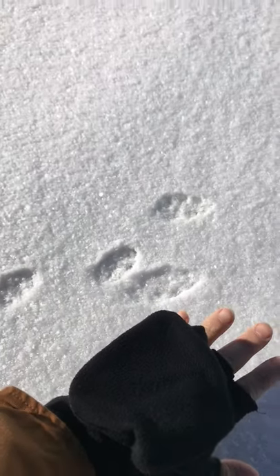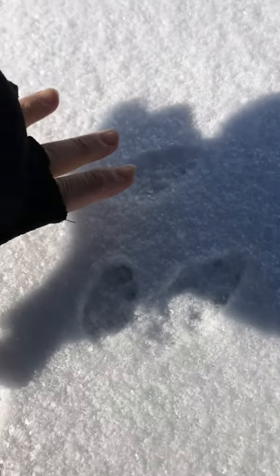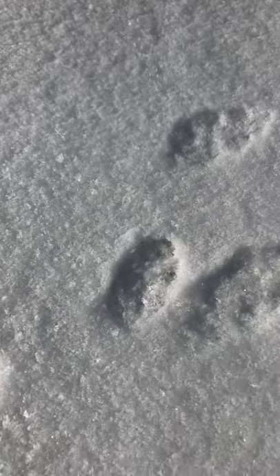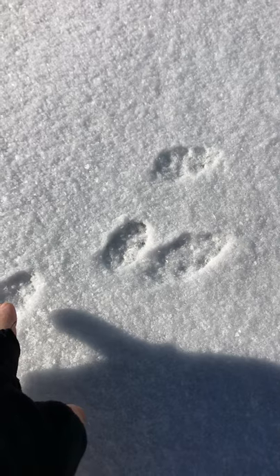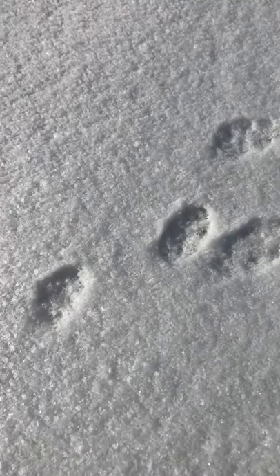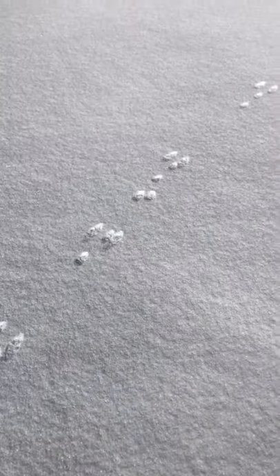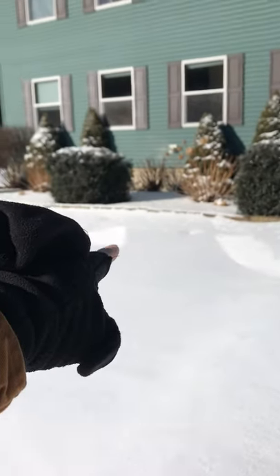See that? They're about as wide as my hand. You always see these marks — three in the front and one in the back — and they are everywhere.